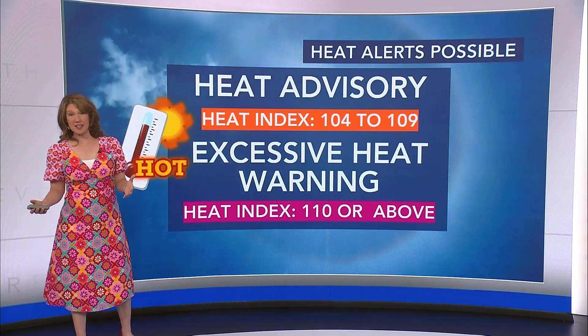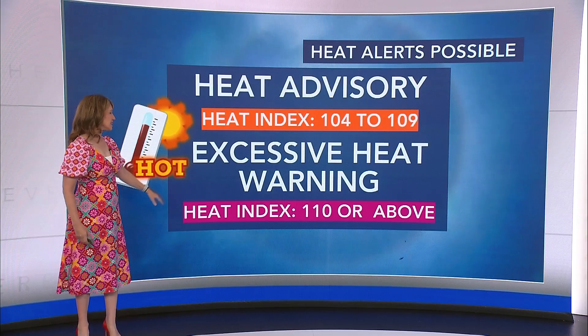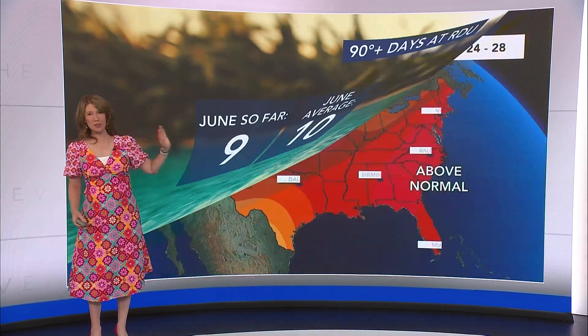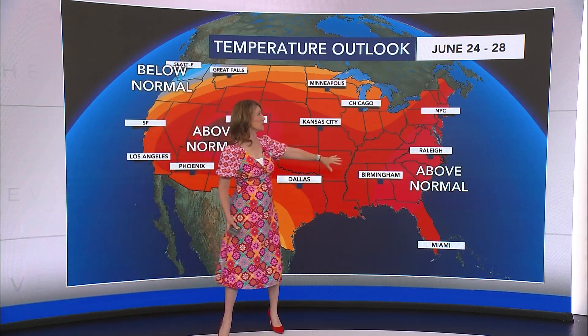It'll be the first heat advisories of the year if we actually see one — that heat index 104 to 109 — and an excessive heat warning would be at 110 or higher. We probably won't see that. So far we've seen nine days at 90-plus at RDU this June and our average is 10. We're going to blow that out of the water because we'll continue to have a good chance of above-normal temperatures through the end of June.